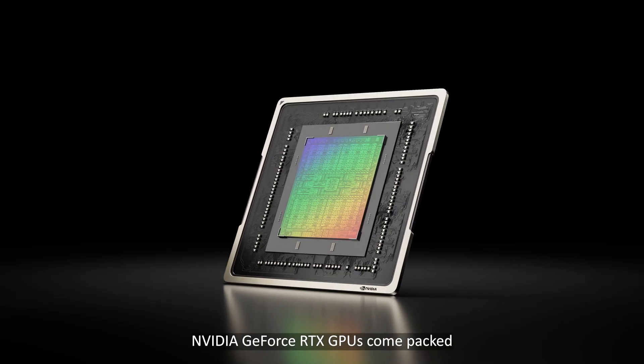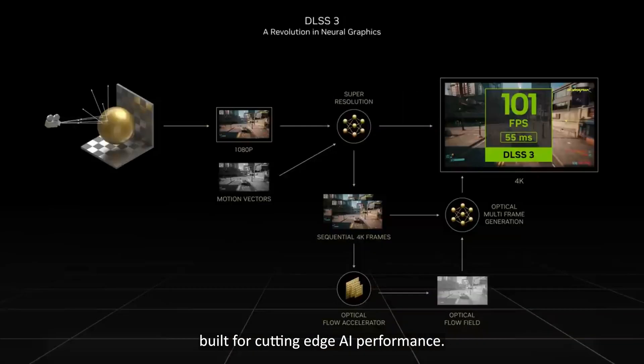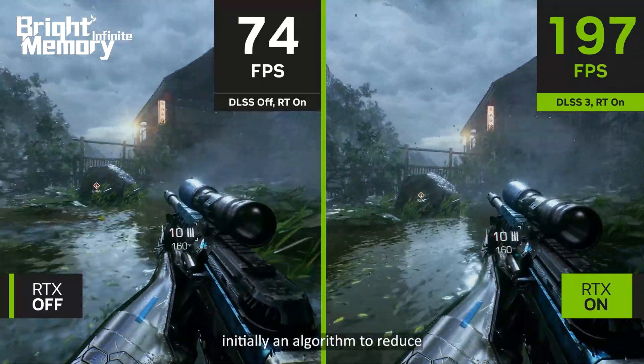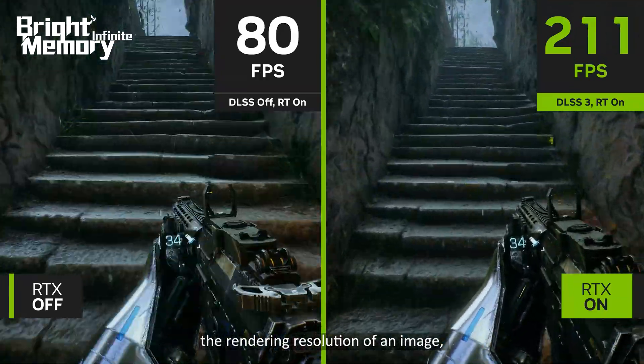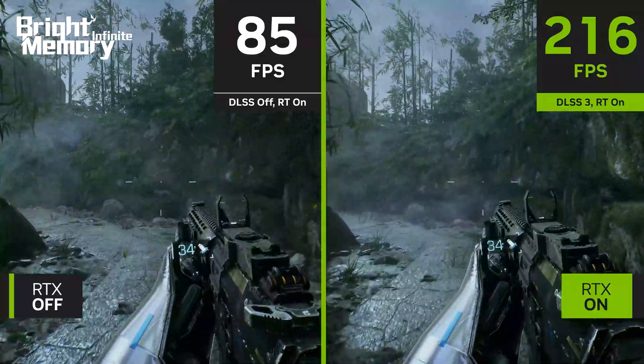NVIDIA GeForce RTX GPUs come packed with specialized Tensor Cores built for cutting-edge AI performance. For gaming, this includes DLSS — initially an algorithm to reduce the rendering resolution of an image, then use AI to fill in the missing information.